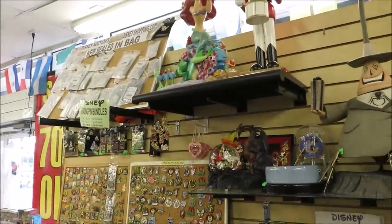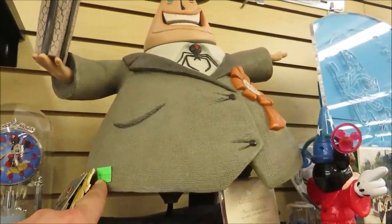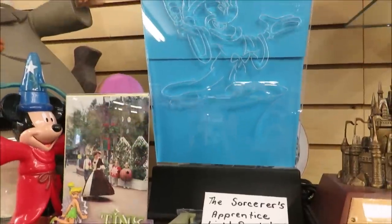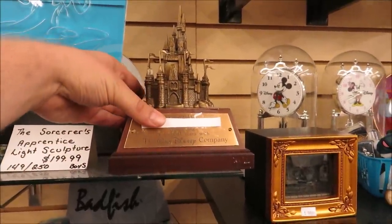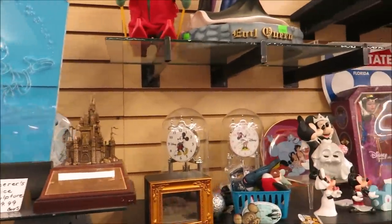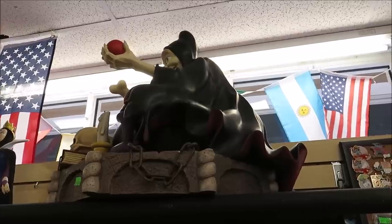They let me behind the register to look at the very cool stuff. Look at this Mayor from Nightmare Before Christmas — $399. The Sorcerer's Apprentice light-up sculpture — it actually lights up! And the witch. Wow, this is an actual award for the Walt Disney Company for 15 magical years of service. And over there — look at that Evil Queen statue for $700. Pretty amazing.